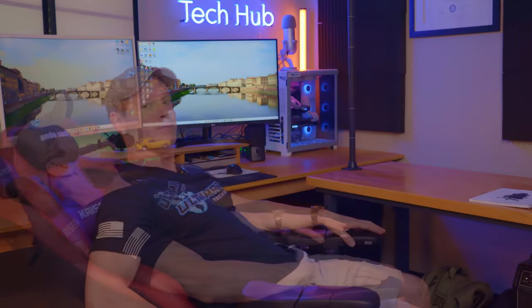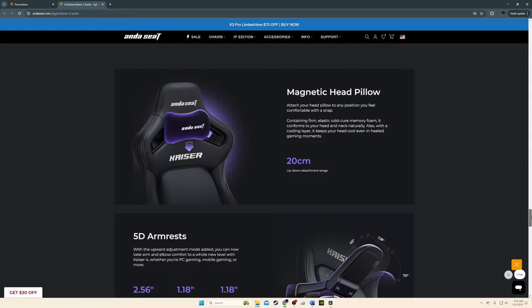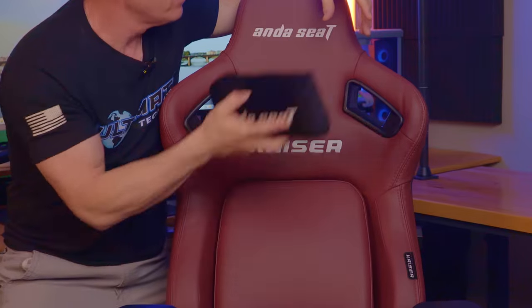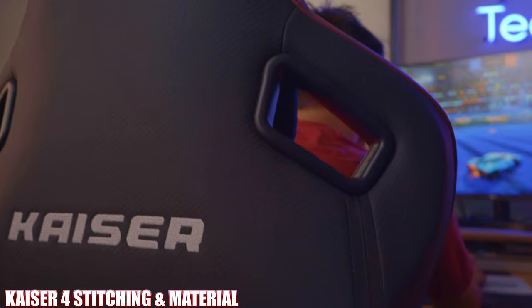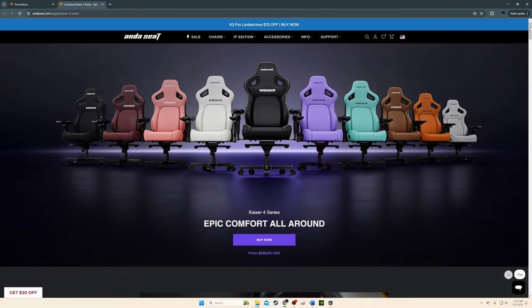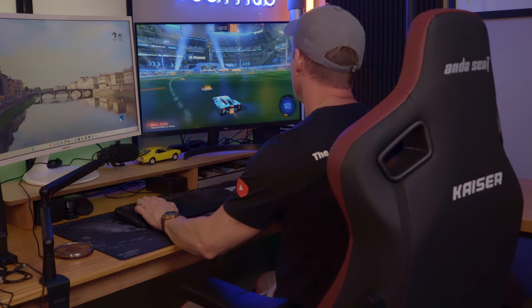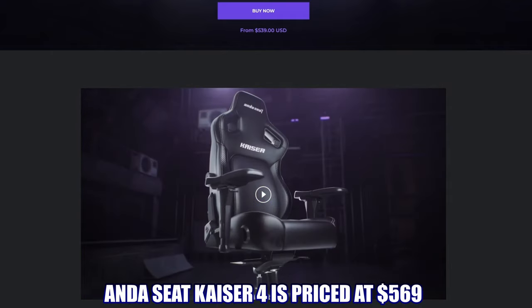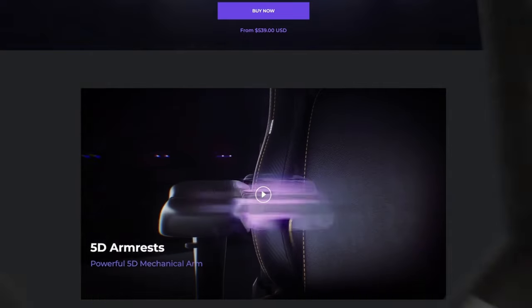The Caser 4 includes full tilt and rocking features, making napping easy. It also has a magnetic headrest that is very plush and comfortable. The chair is made with high-quality material and nearly perfect stitching, and comes in a plethora of colors — the maroon against black being a personal favorite. Sitting in it feels like an oversized racing car seat, very comfortable with plenty of room. The Andes Seat Caser 4 is currently priced at $569, with a product link in the description.